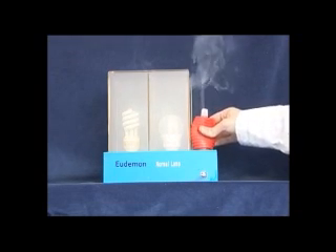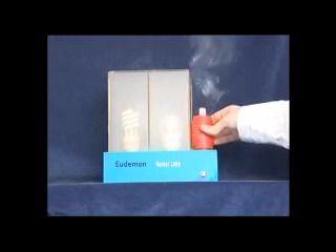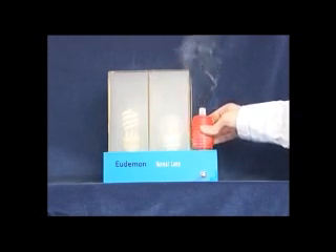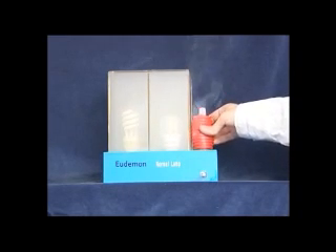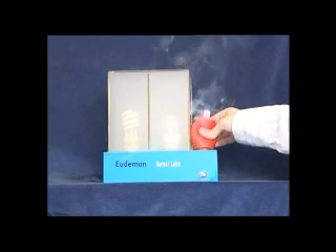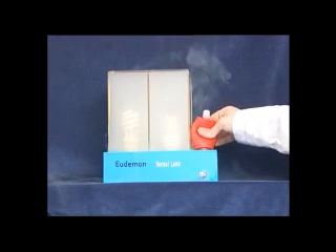In order to demonstrate the effect of the negative ion-generating bulb in an enclosed space, we are using two distinct boxes, each fed by a tube of smoke. One contains a Udaman energy-saving bulb and one a conventional energy-saving bulb, and each is now filled with cigarette smoke until the point when the bulbs become almost indistinguishable.